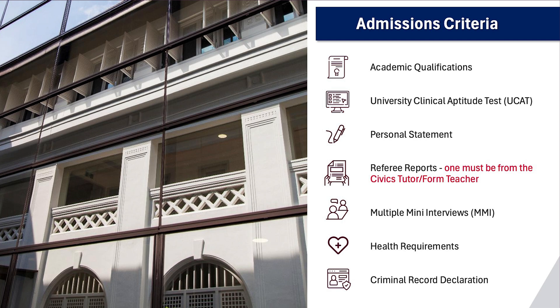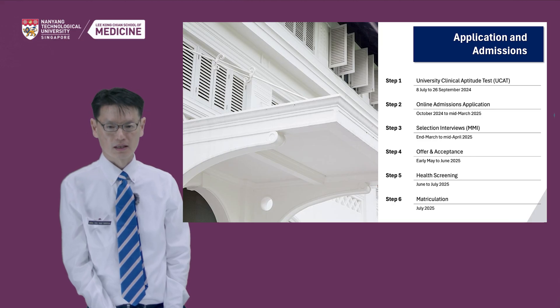To be offered admission, you will be shortlisted for the MMI based on your academic and UCAT results. If you receive an offer for admission, you will be required to go through a health check-up and make a criminal record declaration.